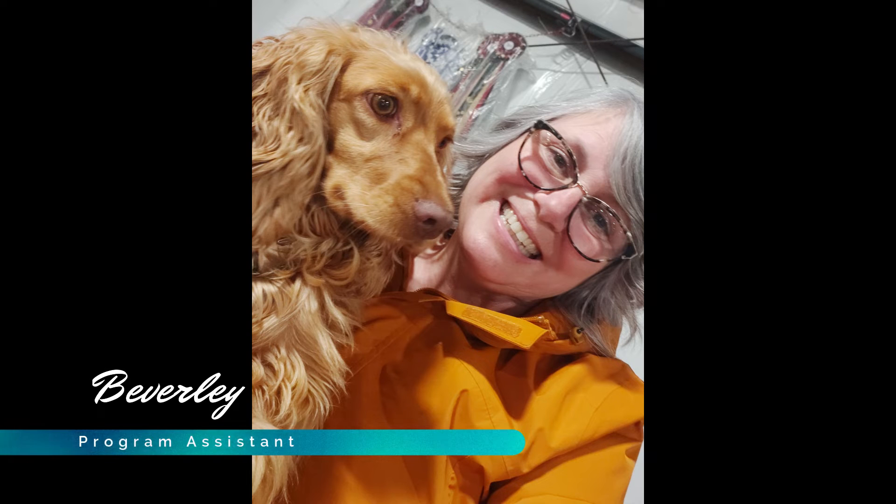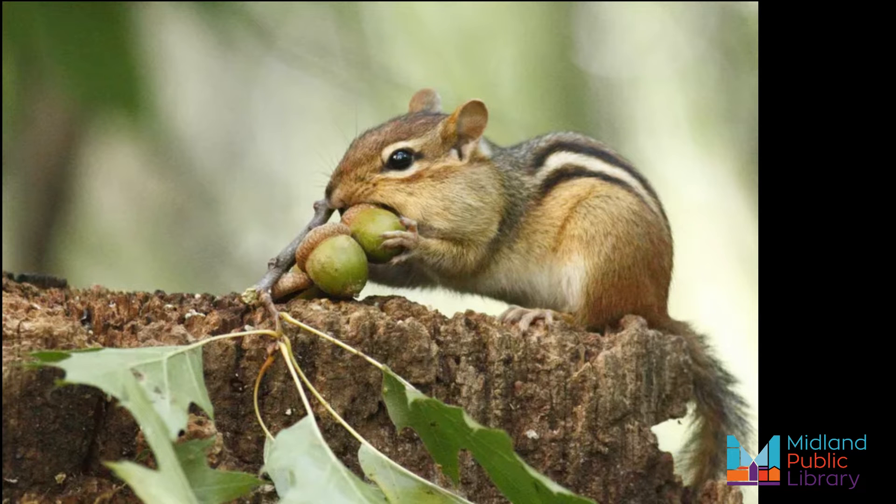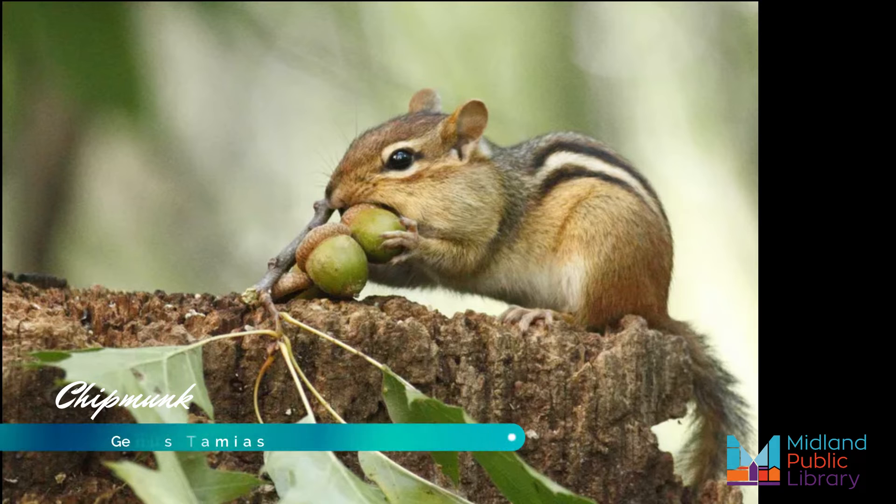Hello, I'm Beverly from the Midland Public Library Program Assistant, and today on Know Your Local Species, we are going to talk about chipmunks — the adorable little chipmunk.